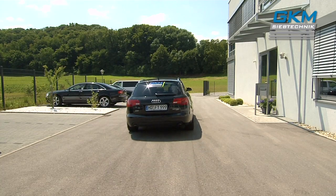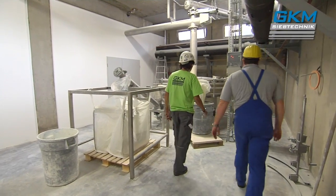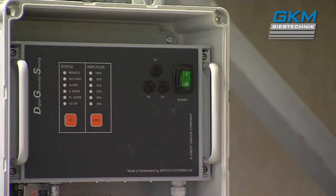Of course, GKM's service does not stop after the machine has been delivered, whether for screening optimization, training, support or maintenance. Our technicians are there to help worldwide at very short notice.